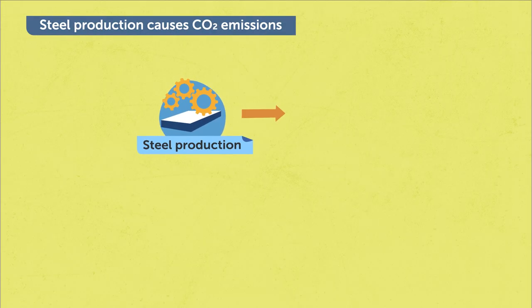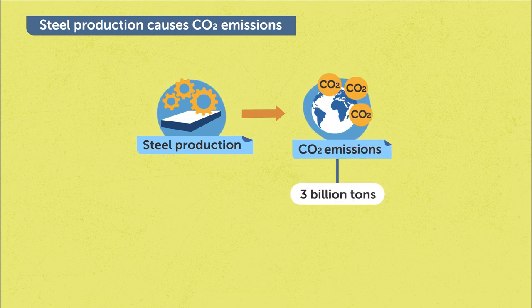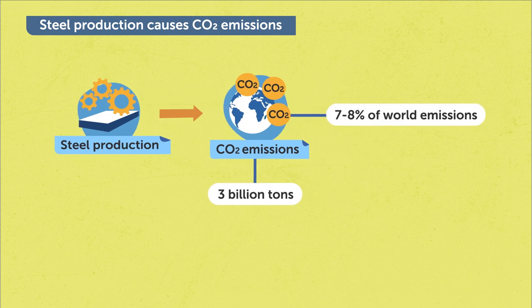Currently, we produce about 1.8 billion tons of steel per year. However, the production of steel leads to huge environmental burdens. For example, steel production leads to about 3 billion tons of CO2 emissions per year, and this accounts for about 7–8% of CO2 emissions in our world. To mitigate CO2 emissions, we must solve this problem in the steel industry to find a sustainable solution.